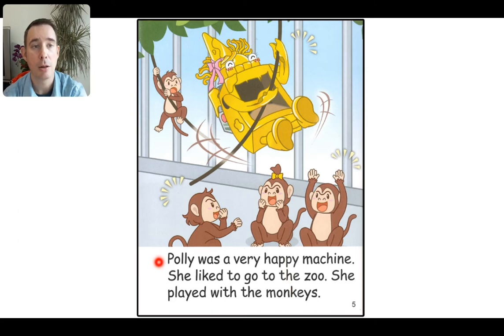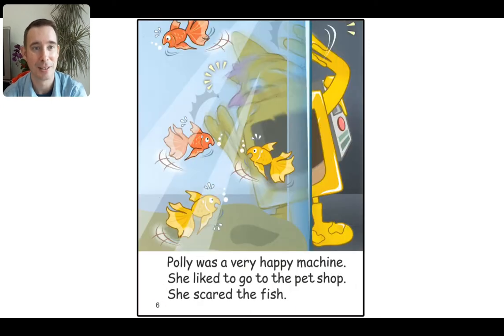Let's read. Polly was a very happy machine. She liked to go to the zoo. She played with the monkeys. Look at her swinging with those monkeys — that looks like fun! Polly was a very happy machine. She liked to go to the pet shop. She scared the fish. You know that's not very nice. If you go to the fish shop, don't scare the fish.